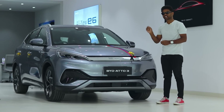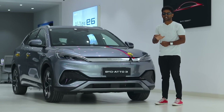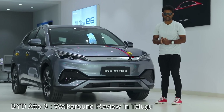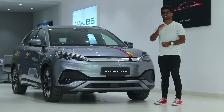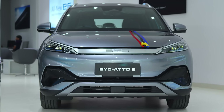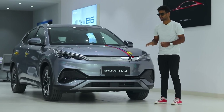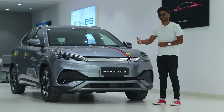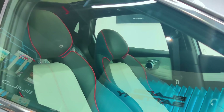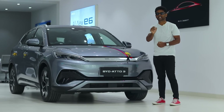In India, this car is definitely a revolution. The car is now launched and it is 5-star rated. Build quality is amazing — you will appreciate it more than me. This electric car has a range of 521 km. The BYD Atto 3 — I am going to share all the details in this video. We will review this electric car in the 30 lakh segment.